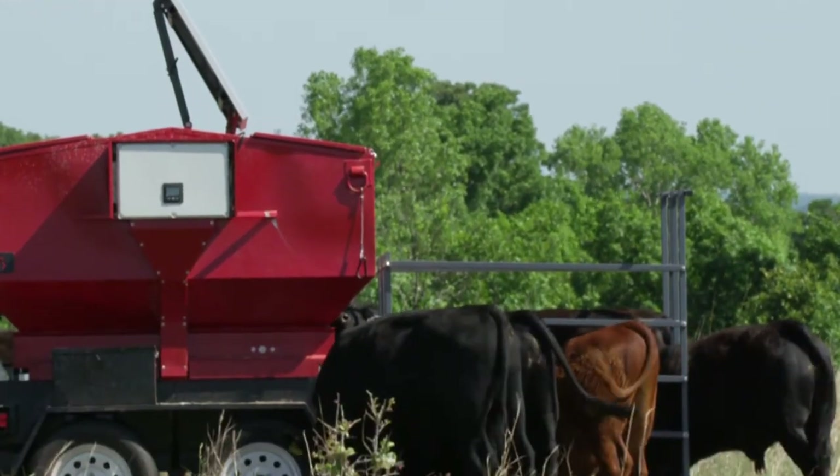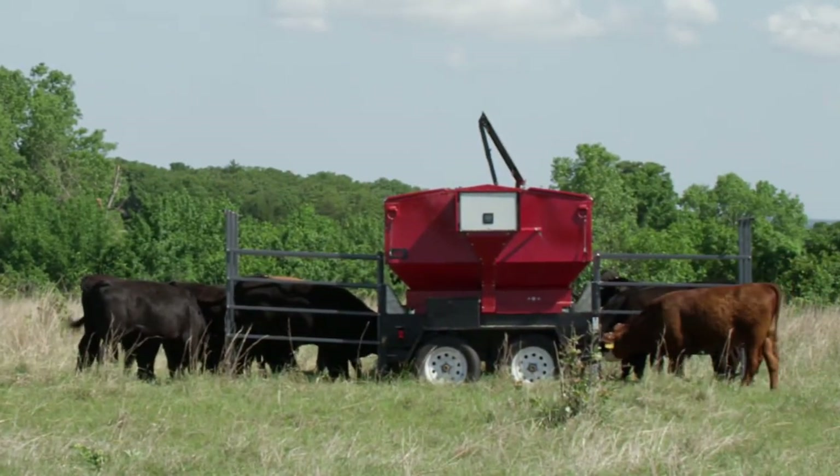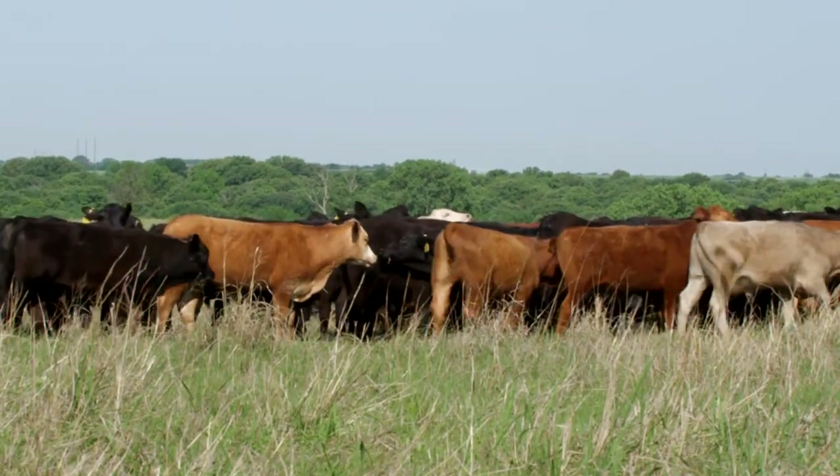The Super Smart Feed can be used to fatten animals on pasture or even increase pasture stocking rates. It can creep feed calves exact amounts and at the same time prevent scavengers, like hogs, from stealing the feed.